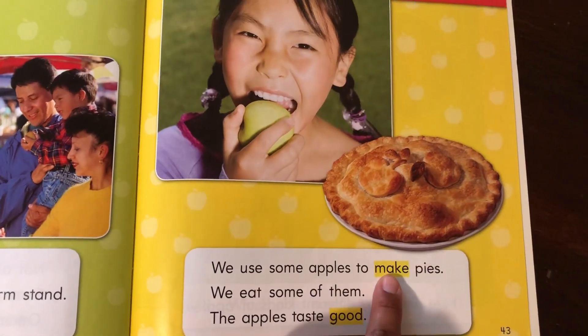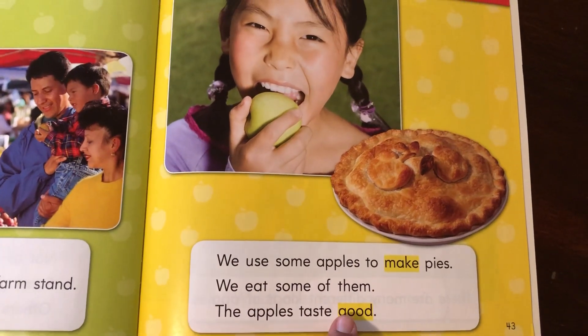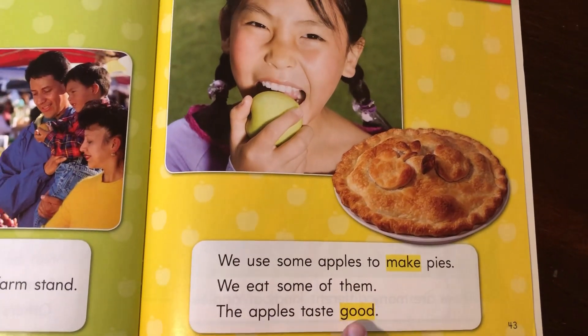Here's some of your words to know. Make. M-A-K-E. Make. Good. G-O-O-D. Good.